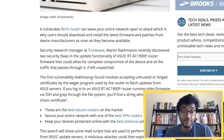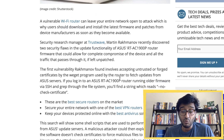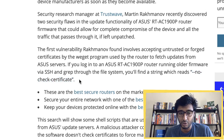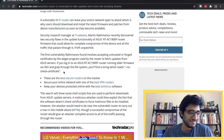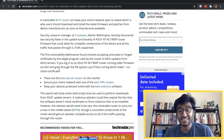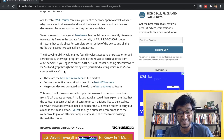The first vulnerability Rakmanov found: he basically bought the router, looked at the code, and found that some of the code uses the '--no-check-certificate' flag. If you've done a curl request, there's an option called '--insecure', and what that does is basically say: hey server, I want to communicate with you and whatever certificate you give me, I'm not going to validate it.